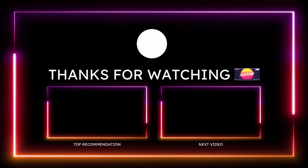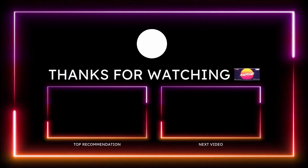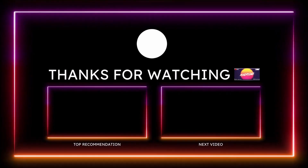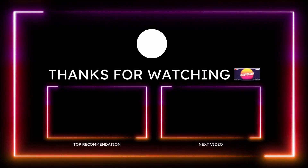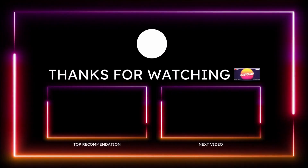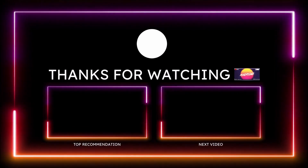Drop those comments down below. If you enjoyed the video, give it a big thumbs up, check the links in the description to help support the channel, and subscribe and hit the notification bell so you don't miss a video. We'll see you in the next one.